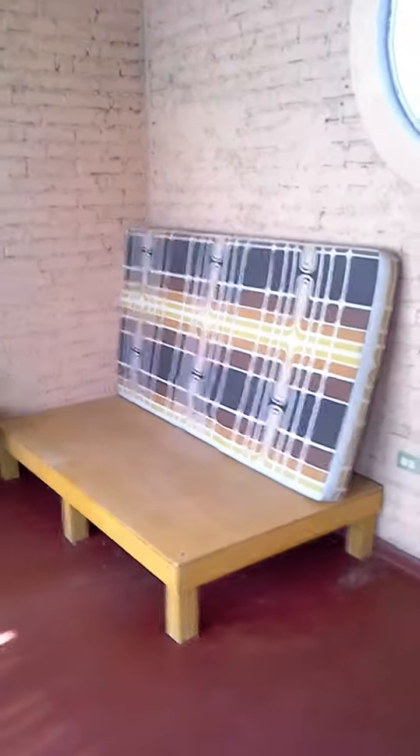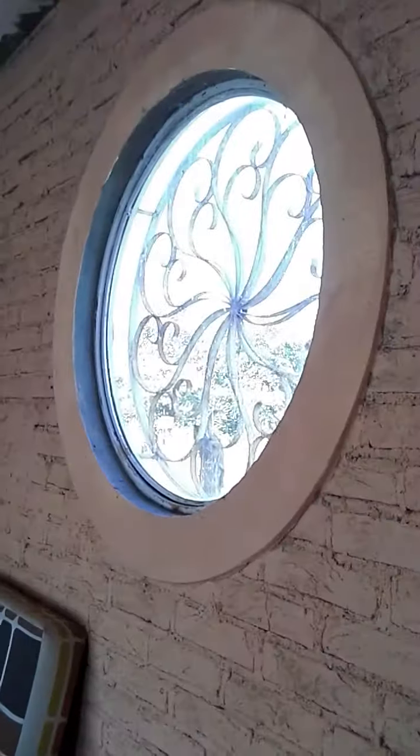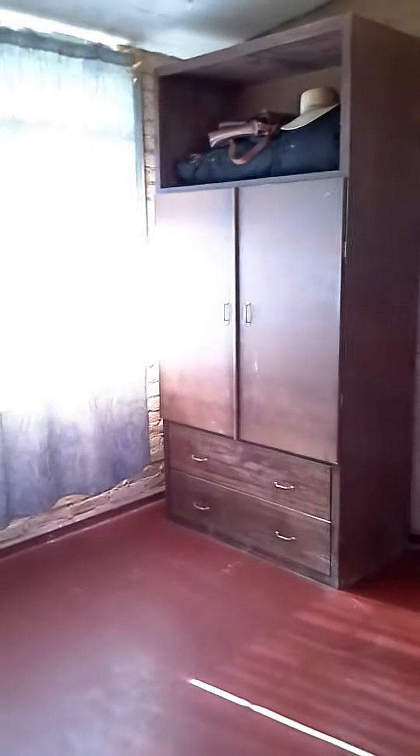So this is the room for meditation. There's a back window, small bedside table, there's your thing for clothes. This basically is your meditation room.